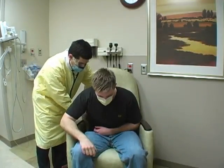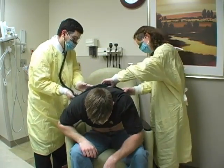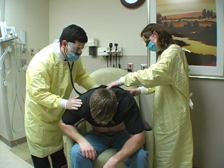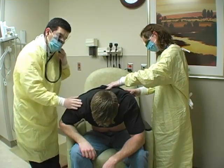His history reveals a recent trip to the Democratic Republic of the Congo, exploring bat caves. The doctor immediately suspects viral hemorrhagic fever as a diagnosis. Accordingly, the public health department is contacted and diagnostic testing begins.